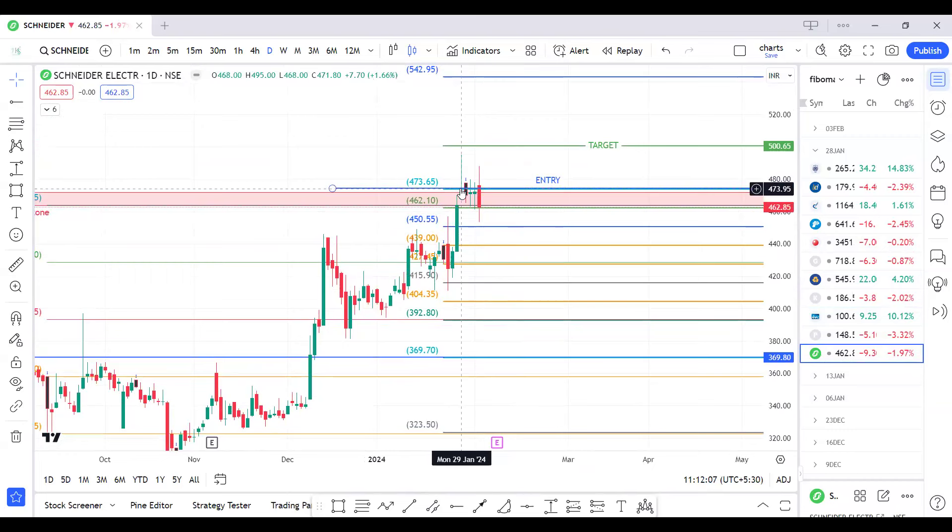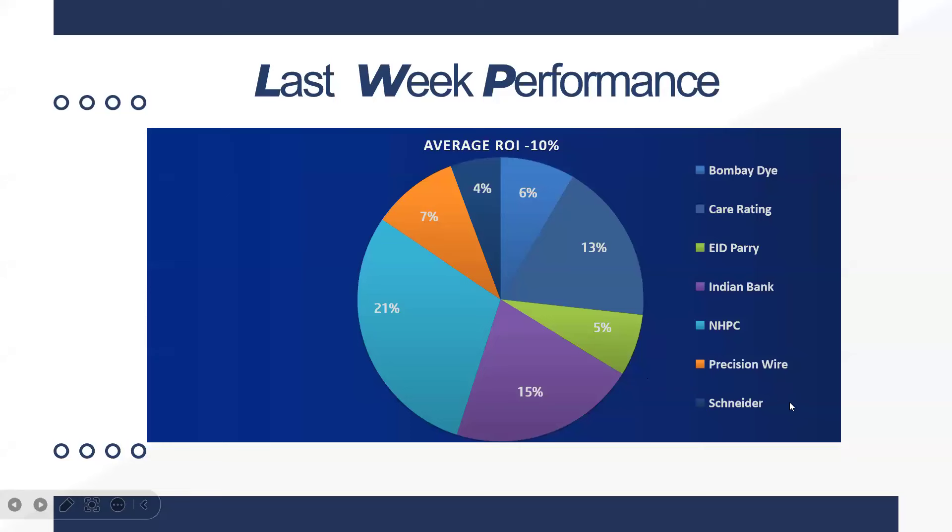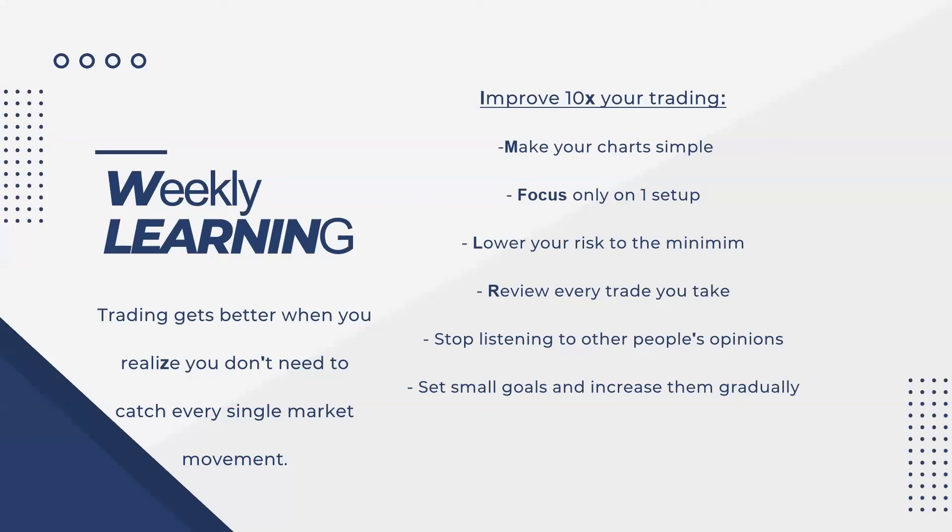One script made a high of 495 and then came for a retest, giving us around 3 to 5 percent return — neither our target was hit nor our stop loss. This week we were able to capture a 10 percent return overall. Bombay Dyeing gave 3-6 percent, Care Rating 13 percent, EID Parry 5 percent, Indian Bank 15 percent, NHPC 21 percent, Precision Wire 7 percent, and China Electrics 4.2 percent.